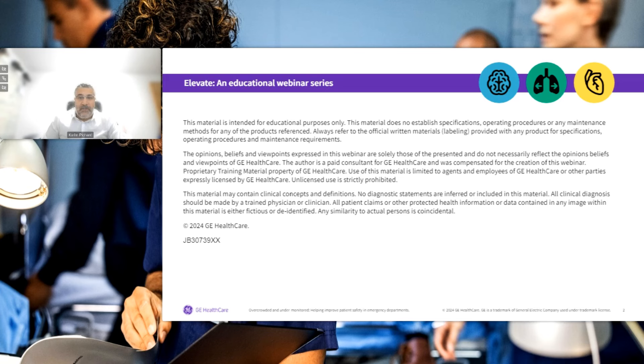Please note this webinar recording is the exclusive property of GE Healthcare. No part of the following content may be copied or reproduced without prior written permission from GE Healthcare. Before we begin, we want to cover a few housekeeping items. At the bottom of your screen are multiple application widgets which you can use. I'll briefly cover the most important ones.